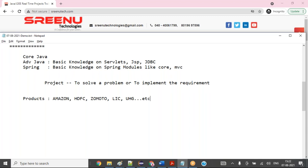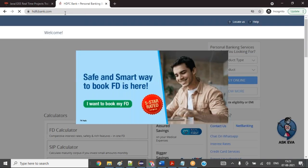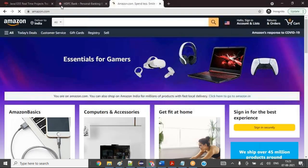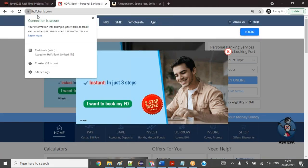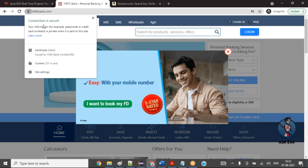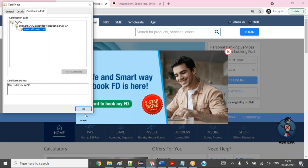Now I don't want to talk about theory — I will talk practically about how to build a project. When you enter any application, whether it is hdfcbank.com or amazon.com, first you are entering the URL — your application domain name. You should know that your connection is secure via a certificate. If you are exposing your product publicly from the internet, you have to expose it with HTTPS.